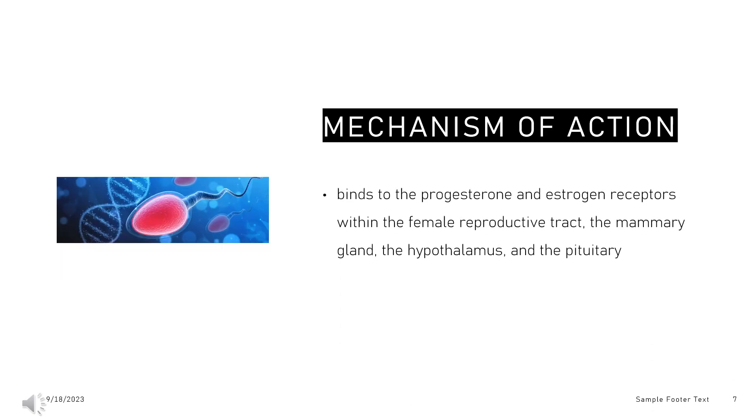Regarding mechanism of action: Norgestrel, and more specifically the active stereoisomer levonorgestrel, binds to the progesterone and estrogen receptors within the female reproductive tract, the mammary gland, the hypothalamus, and the pituitary. Once bound to the receptor, progestins like levonorgestrel slow the frequency of release of gonadotropin-releasing hormone (GnRH) from the hypothalamus and blunt the preovulatory LH (luteinizing hormone) surge. Loss of the LH surge inhibits ovulation and thereby prevents pregnancy.